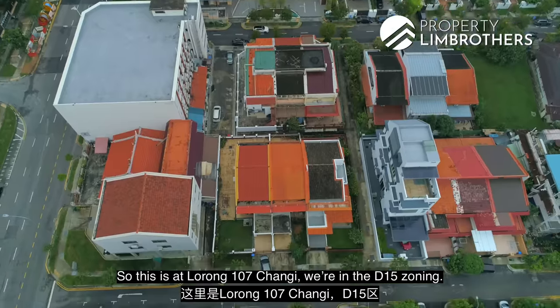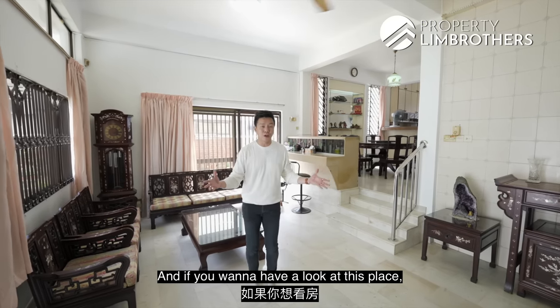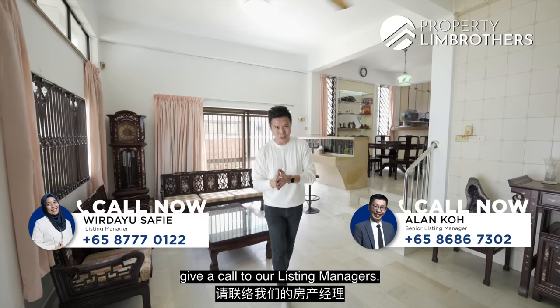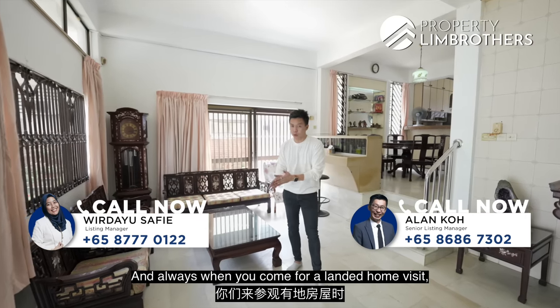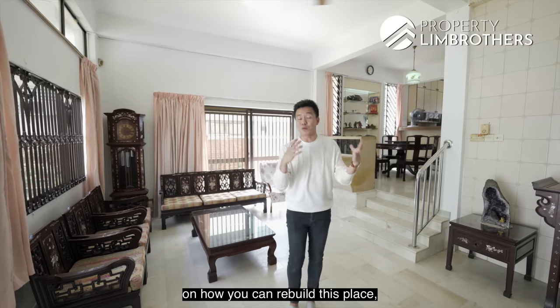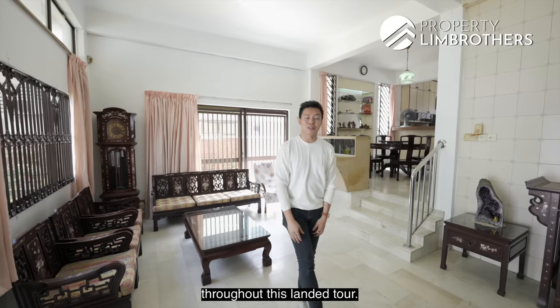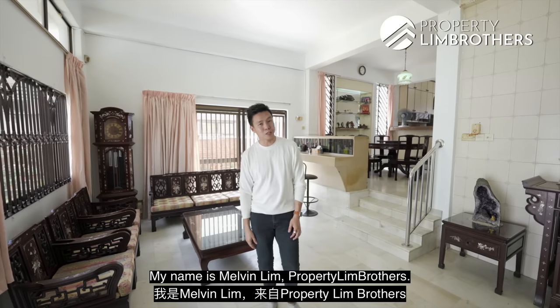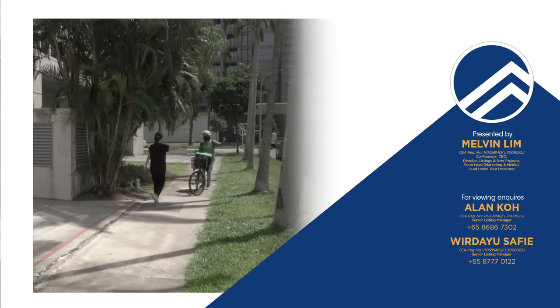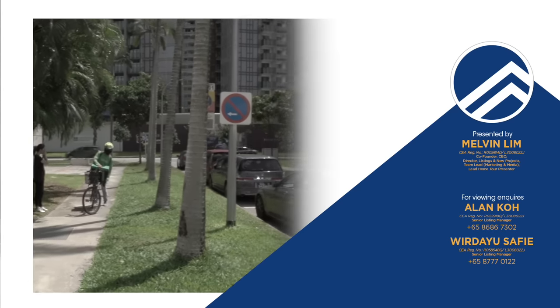This is at Lorong 107 Changi, in the D15 zoning, eight minutes walk to Eunos MRT station. If you'd like to view this place, give our listing managers a call. When you come for a landed home visit, we'll share our landed report with you covering rebuild ideas, costs, and timeframes. Thank you for staying with us throughout this landed tour. My name is Melvin, and as always, happy to show the place.